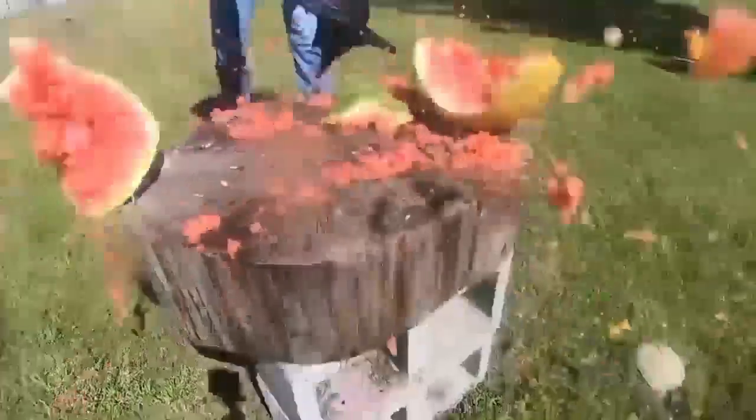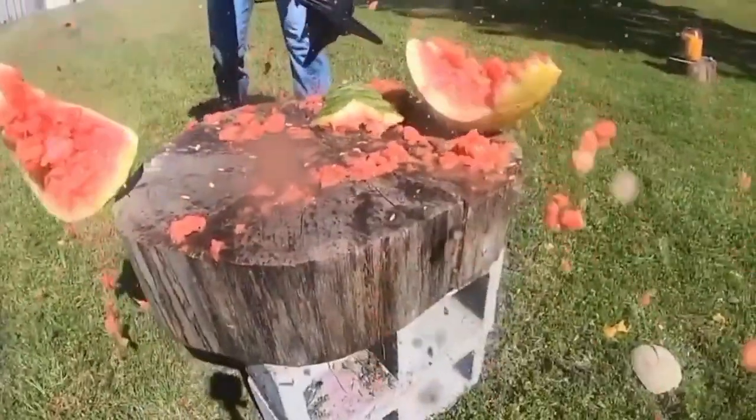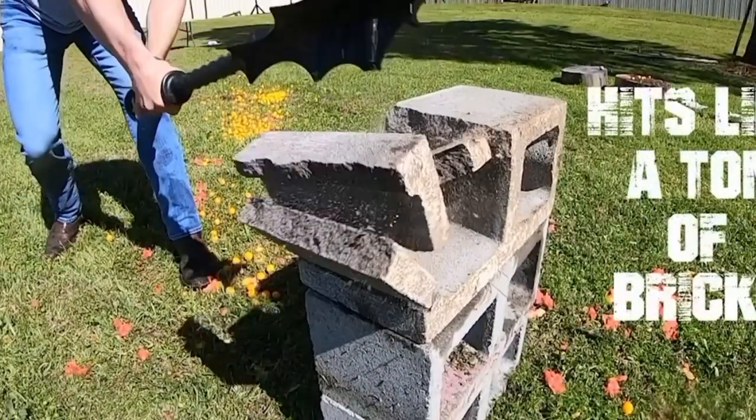This is a great option if you have kids in the house, writes one buyer, because the mace doesn't cut or puncture, so it's difficult to injure yourself accidentally. The price tag is $38.